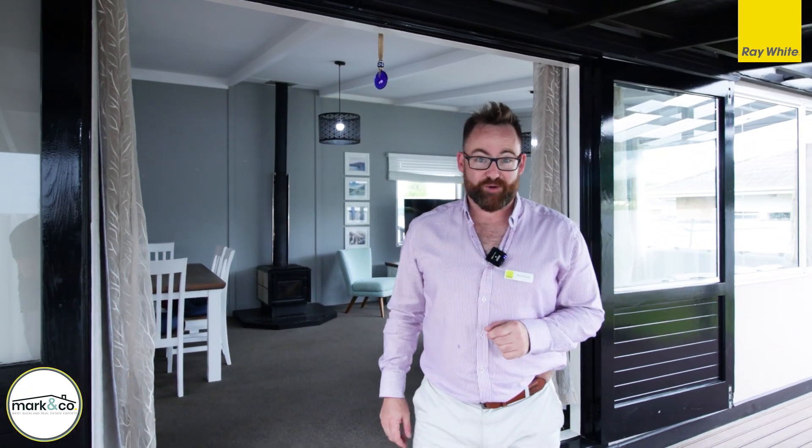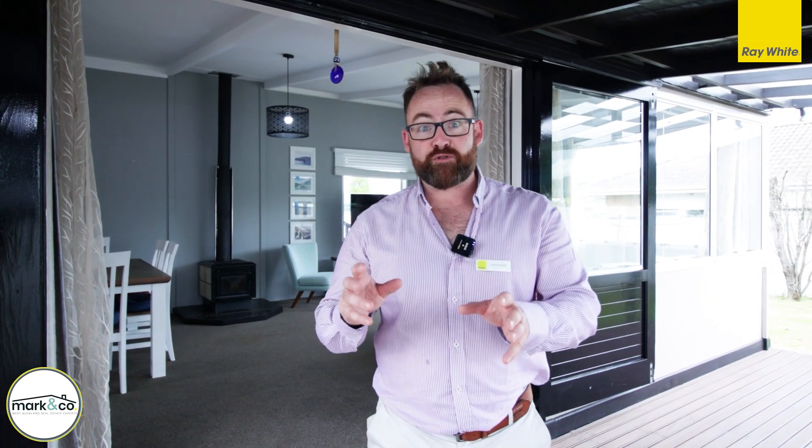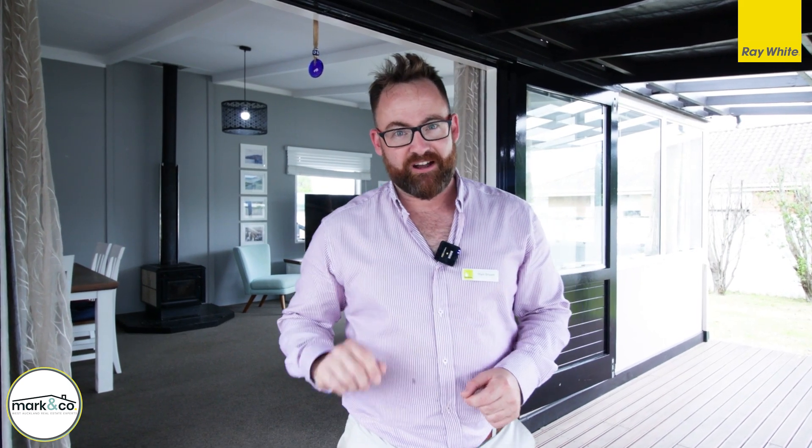Hi folks, Mark here from Ray White. Today we're in Glendene at the quiet end of Hepburn Road. If you've been looking for a three bedroom, one and a half bathroom property with a sleep-out, this could be the one for you. Set on nearly 700 square meters of land, it's fully fenced, it's safe, it's secure, it's recently renovated — I think you're gonna love it. Have a look around.